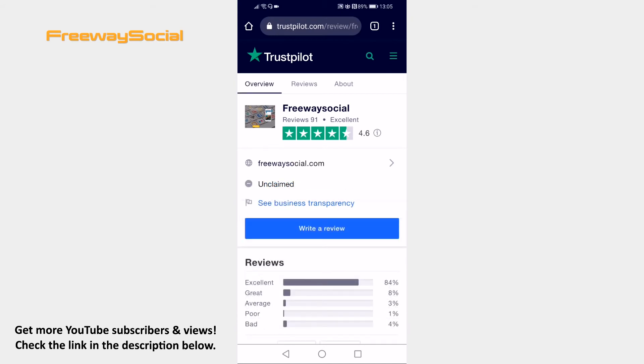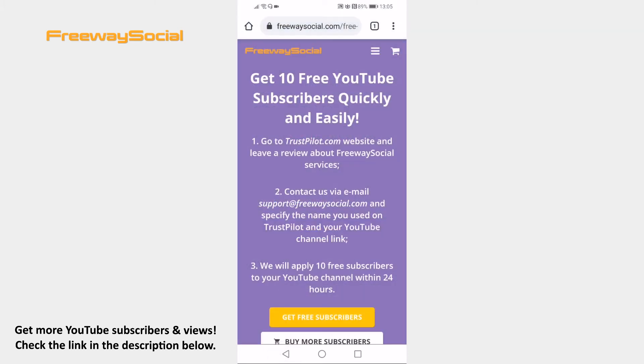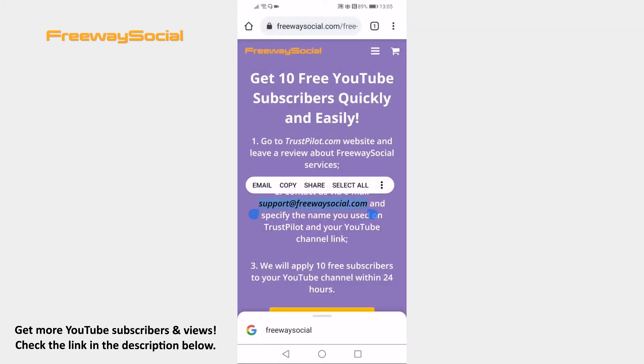Just write a review about FreewaySocial services. After the review, go back to FreewaySocial and write an email to support@FreewaySocial.com and mention your YouTube channel link. Subscribers will be gathered to your YouTube channel within 24 hours.